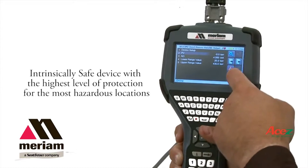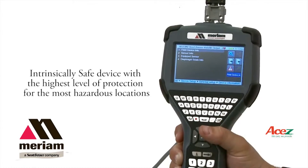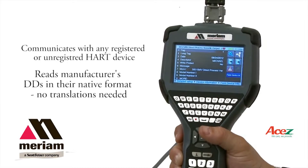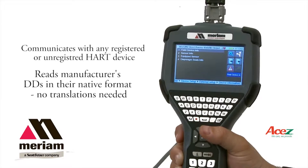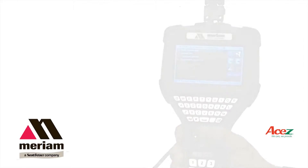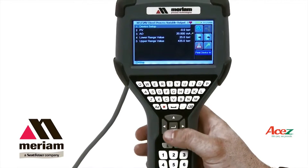The MFC 5150 is unique in that it reads all HART devices directly in their native format. Most communicators have limited use based on the availability of translation files required for each device. The 5150 user interface allows for easy navigation.